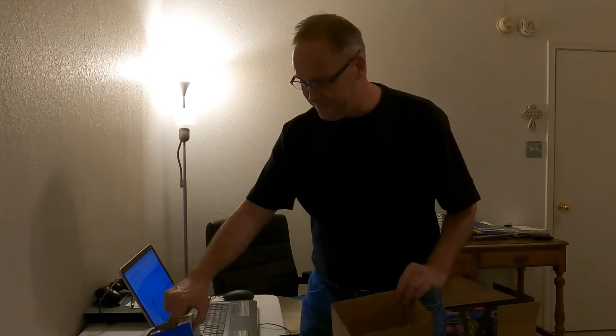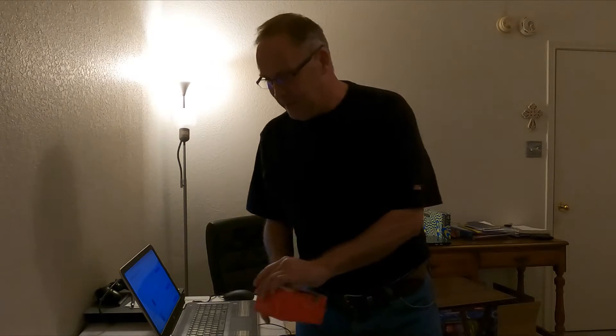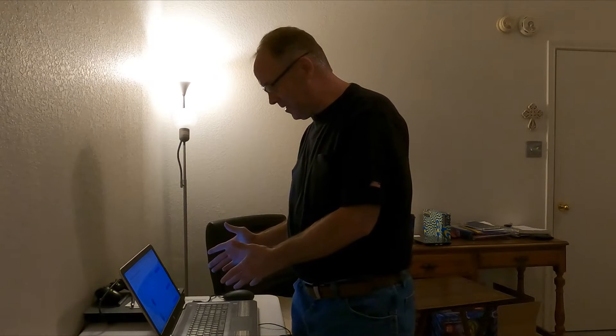Hey guys, welcome back to the room, I'm Andy. I thought I'd do a small video on what's sold. Our 50% off sale is doing pretty good, things are moving — we like that. They're selling a lot of inventory that I've had for a while. I've got my computer set up here for the numbers and I've got four items going out today.